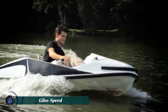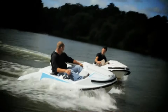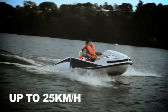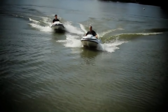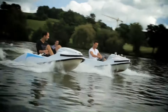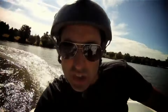The Gliss Speed is an electric water go-kart that offers a thrilling and exhilarating experience on the water. Its powerful lithium-ion battery propels it to impressive speeds, reaching up to 14 knots, providing an adrenaline-pumping ride that is sure to leave a lasting impression. Unlike traditional watercraft powered by noisy and polluting gasoline engines, the Gliss Speed operates silently and emits zero emissions, making it an environmentally friendly choice.